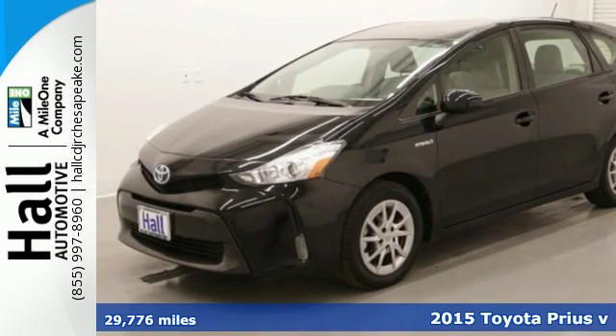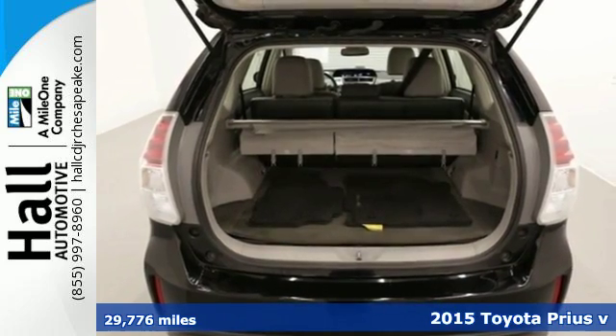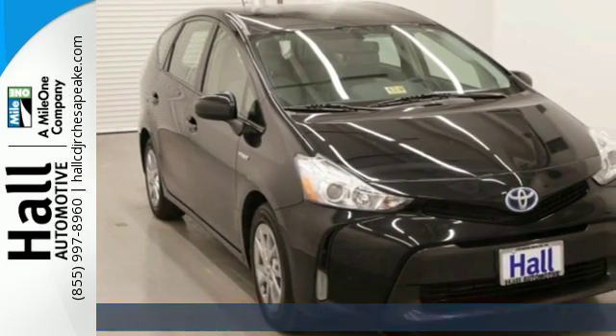It's a 2015 Toyota Prius V. This Prius V is extraordinary, offering eco, EV, and power modes for your brand of driving.